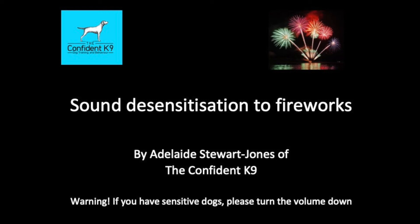Hi everyone. I wanted to introduce you to the concept of sound desensitisation today, which involves exposing your dog to a particular noise in a controlled way. Common noise phobias in dogs are things like thunderstorms, fireworks, construction noises, hoovers, or even hair dryers.